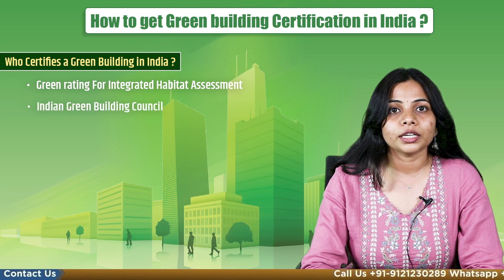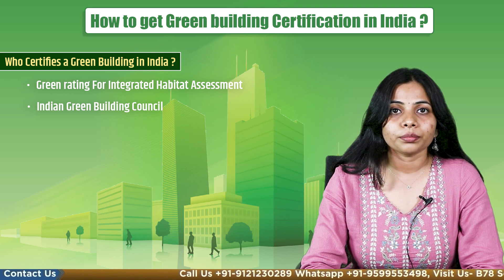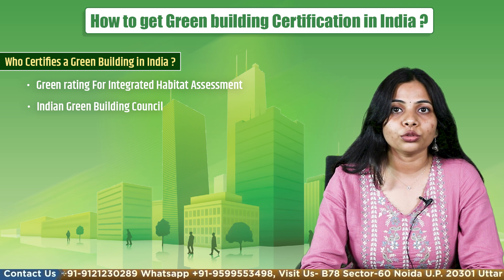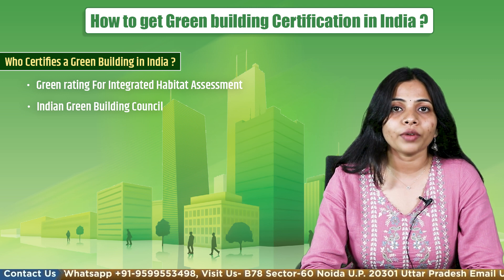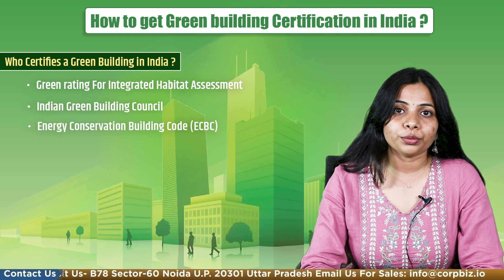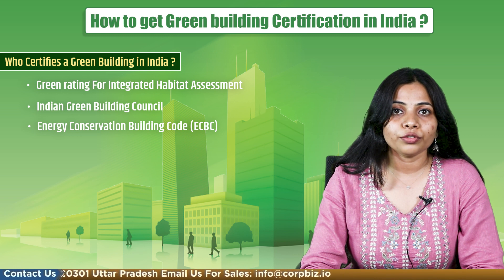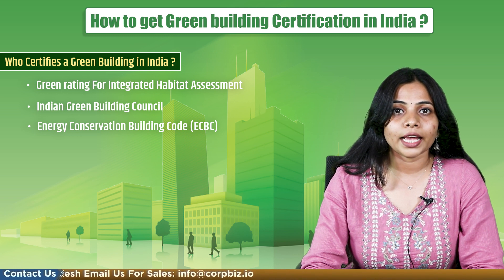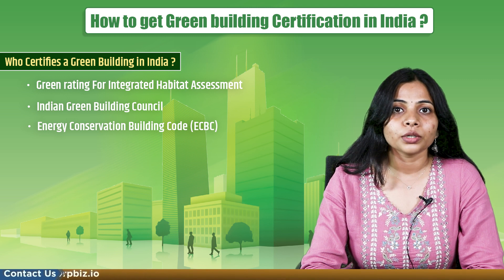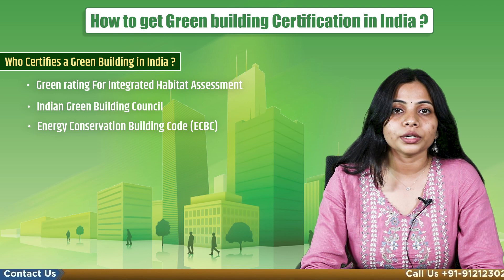Second is the Indian Green Building Council. The IGBC, part of the Confederation of Indian Industry, was formed in 2001 and helps provide green building certification. Third is the Energy Conservation Building Code. The Indian Government designed ECBC for brand new commercial buildings to provide minimum requirements for energy-efficient design and construction of new buildings.